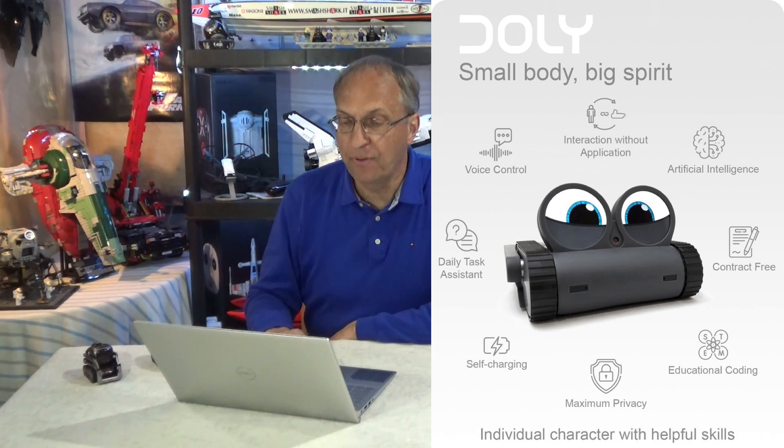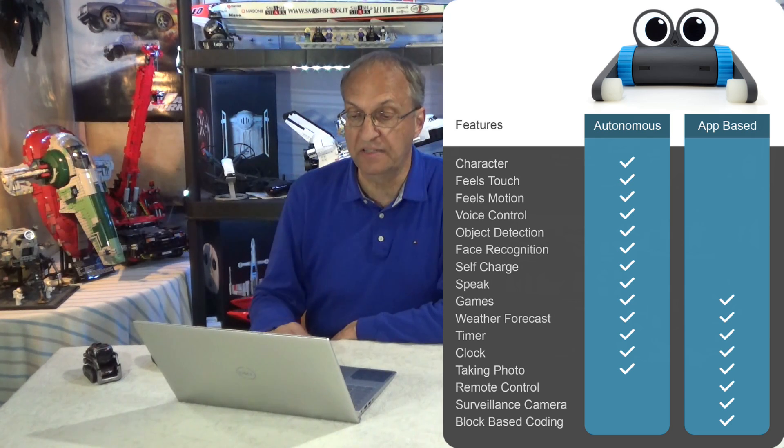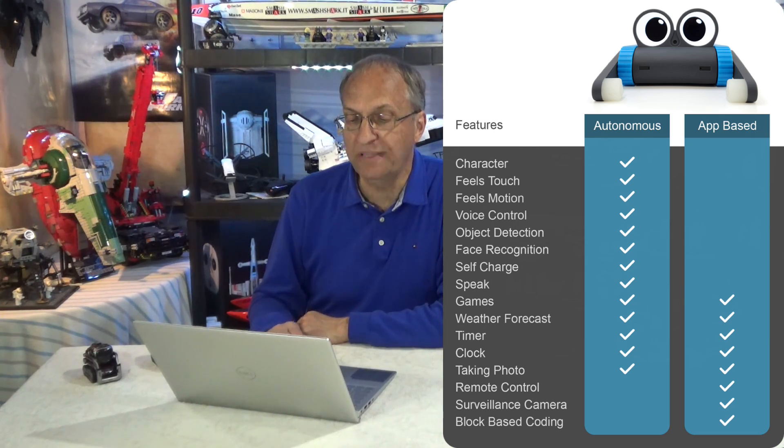You can also do some coding with the app. Dolly is autonomous and you can do a lot of stuff without the app running — you don't need the app for Dolly to interact with you. But there are also app-based features, for example remote control, which is interesting for the younger crowd, and block-based coding similar to Scratch on the PC.